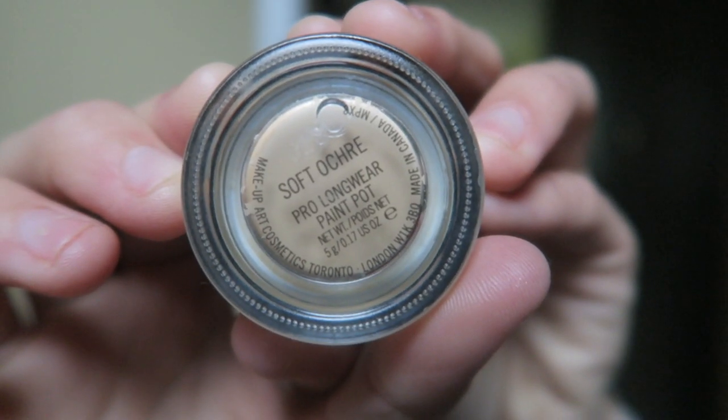Depending on what I'm doing I might take a translucent setting powder and put it all over my face since I do have oily skin, but today we're just hanging out at home and I just want a little color. This is the Mac Paint Pot in Soft Ochre — I've had this forever and haven't even made a dent in it. I'm just going to put this over my eyelids to cover up and brighten my eyes.